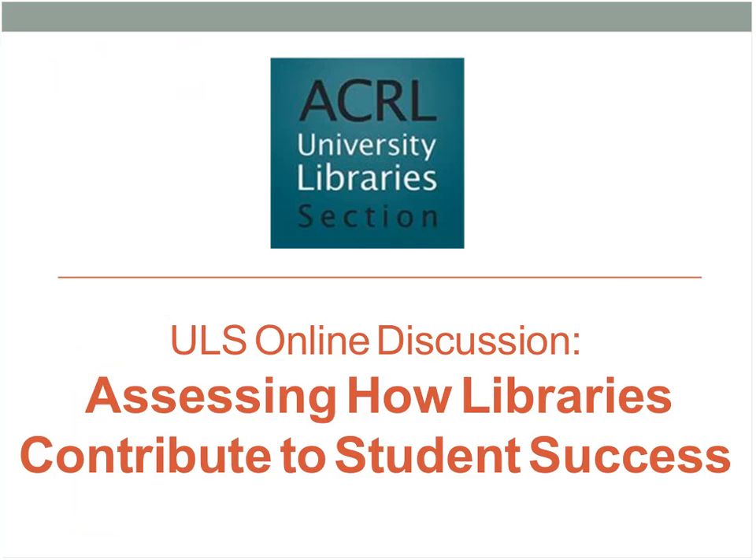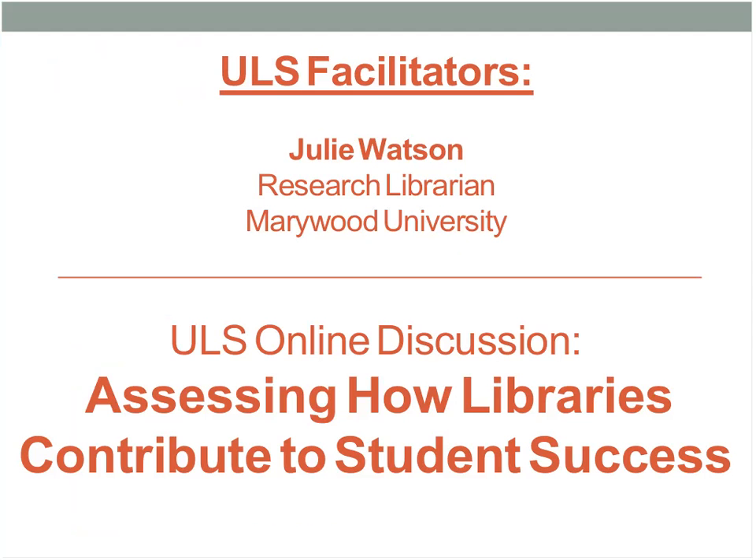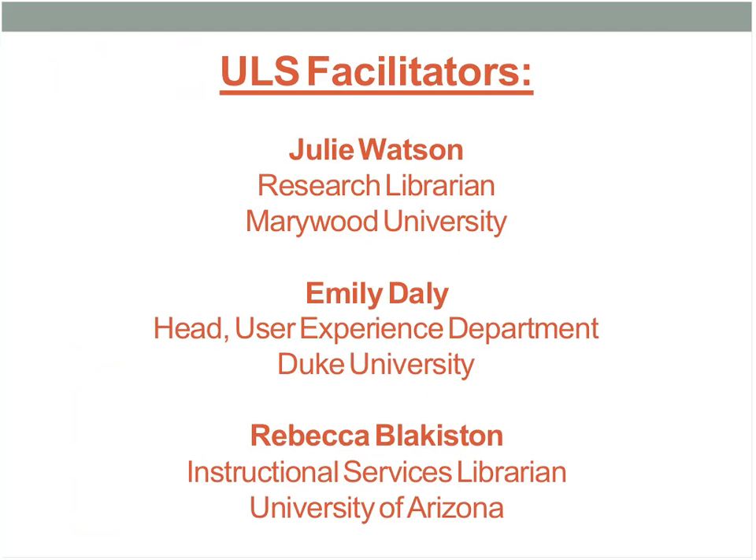We have about 150 people logged in right now, which is great. Today's topic is assessing how libraries contribute to student success. I'm especially interested in this topic because I'm all the time giving tours of my library to our students. I point at the reference desk and say go ask the librarian for help and you will get a better grade, but I have absolutely no data to back that up — it's completely anecdotal. So hopefully I will learn some things today to help back my story.